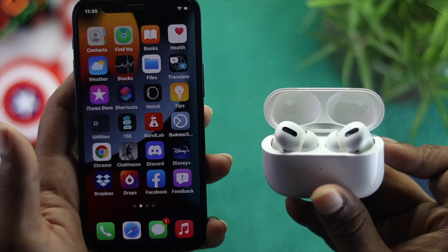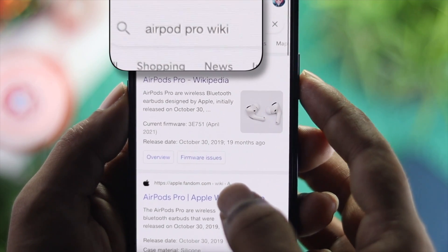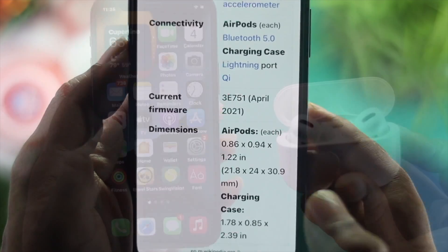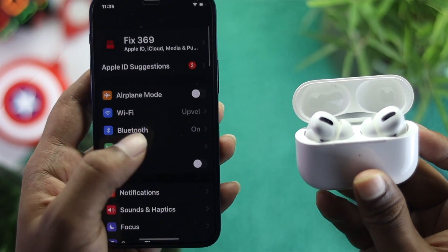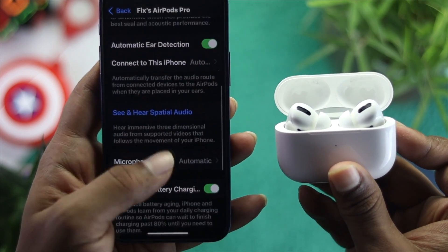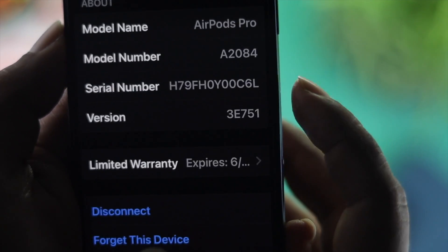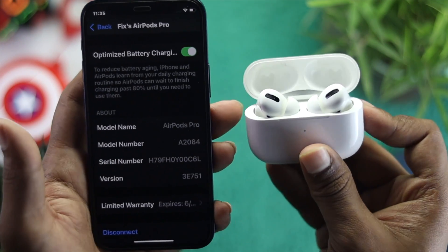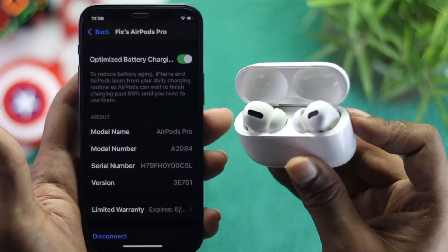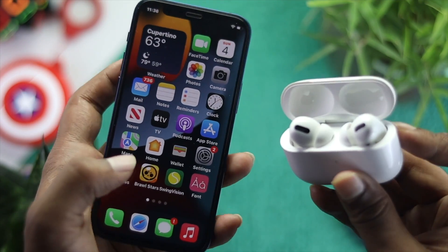The next thing to check is a firmware update. Open up your browser and type 'AirPods Pro wiki' — open the Wikipedia link and you'll see the current firmware version. Match it with the version running on your AirPods Pro. If the versions are different, make sure your AirPods are connected with your iPhone and leave them next to it for around 20 to 50 minutes — the firmware update will happen automatically and your problem will be solved.